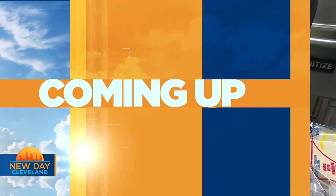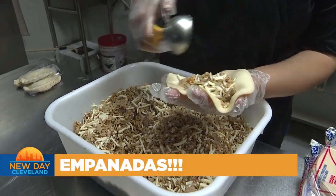As the name implies, Breads of Fairlawn is in Fairlawn right on West Market. Still to come, packed with flavor — we are heading to Parma for empanadas.